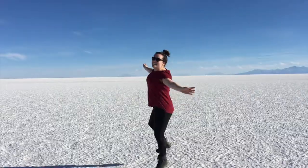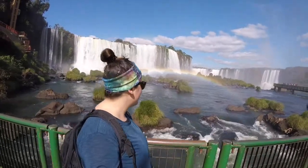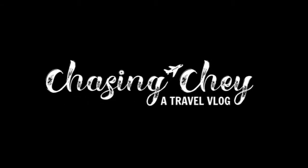Hey guys, it's Shay from Chasing Shay. Today is my last day in South America — I fly home in the morning. While I was packing I figured why not show you guys a video of everything that I brought with me, since I had such a hard time packing for this trip.